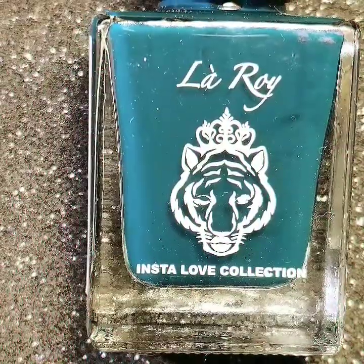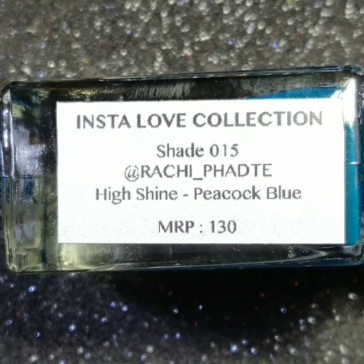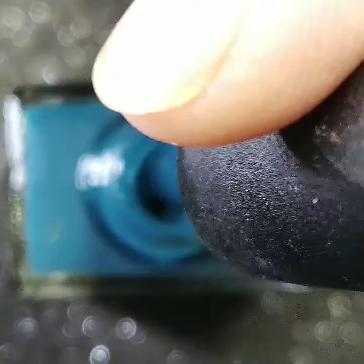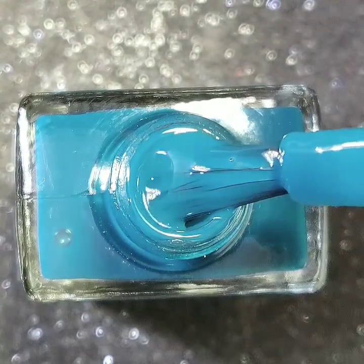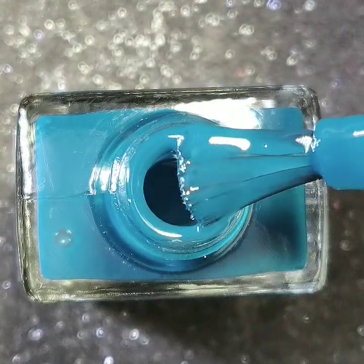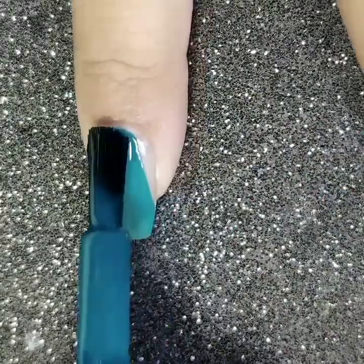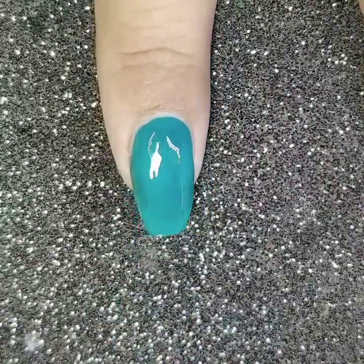The next polish is named after the Instagram handle of Ratchii. It is a high-shine peacock blue polish. This polish will take three coats to be fully opaque.